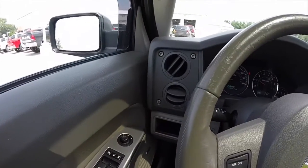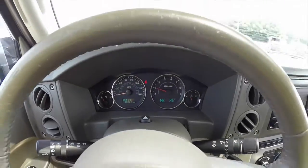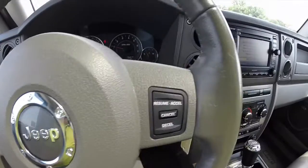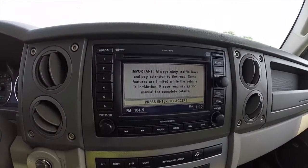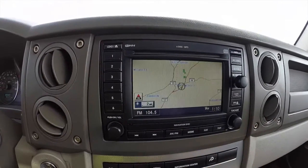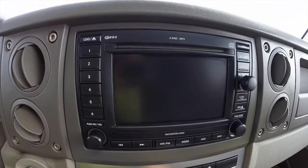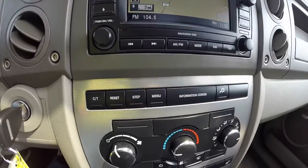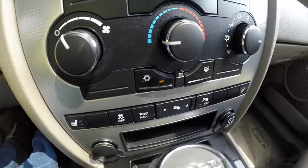Just going to sweep across the interior. The vehicle is equipped with the premium equipment group, which includes the upgraded audio system, also a 6-disc changer with MP3 playback. It also has navigation, reverse camera, trip computer, and heated seats with power adjustable pedals.